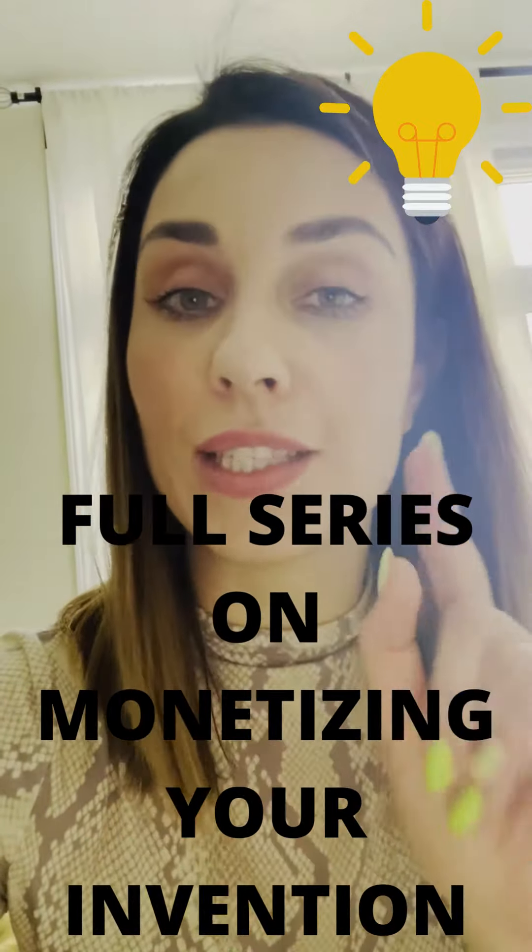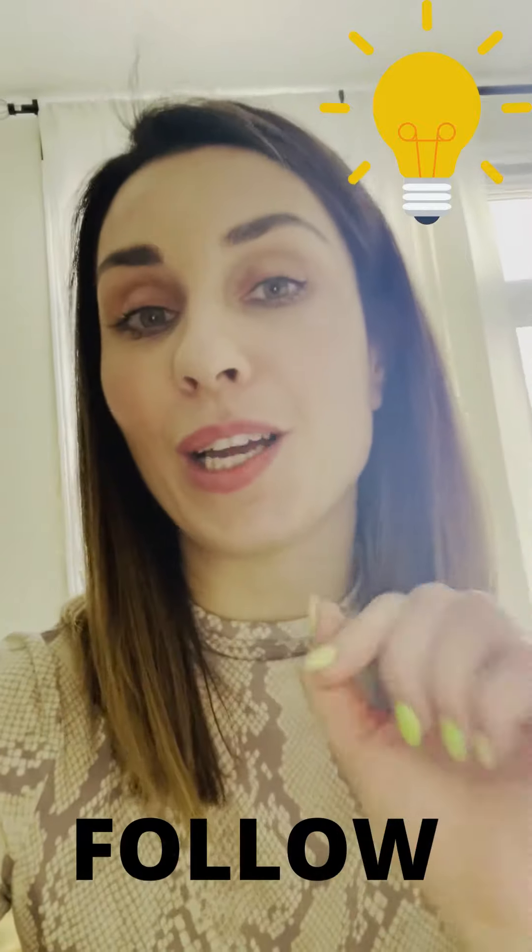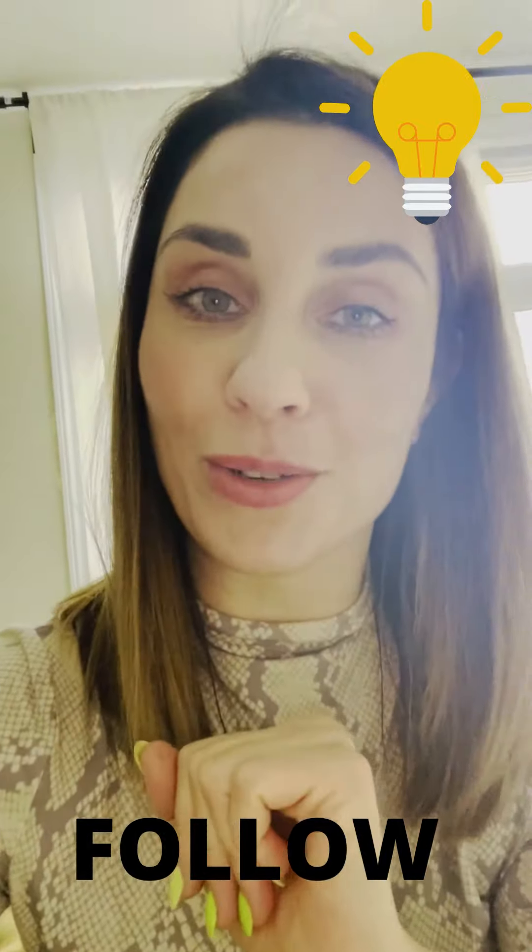Follow for more. I'm going to do a full series on this — how to patent your idea. I did it for myself, so I know how to do it.